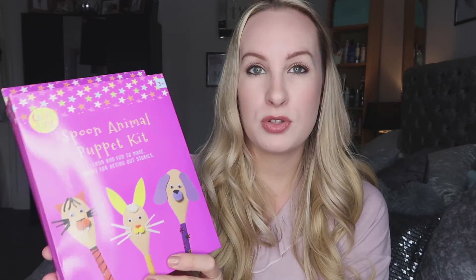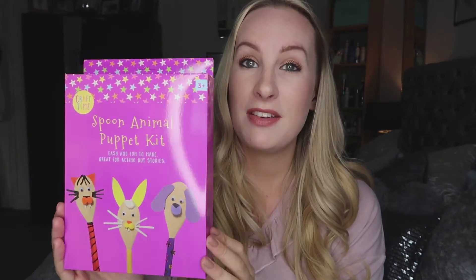The next thing I got was this little spoon animal puppet making kit. I think it's really cute for Christmas Eve to spend family time together doing crafts. It comes with all the spoons and everything you need and it's 99p. A couple of hours of fun making little bits together — really cute to add to Christmas Eve boxes.